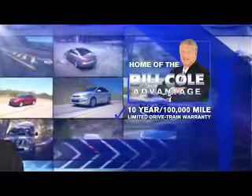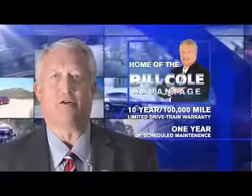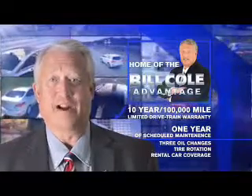This pre-owned vehicle includes a 10-year, 100,000-mile limited drivetrain warranty, a year of scheduled maintenance including three oil changes, a tire rotation, and rental car coverage. You deserve the Bill Cole Advantage.